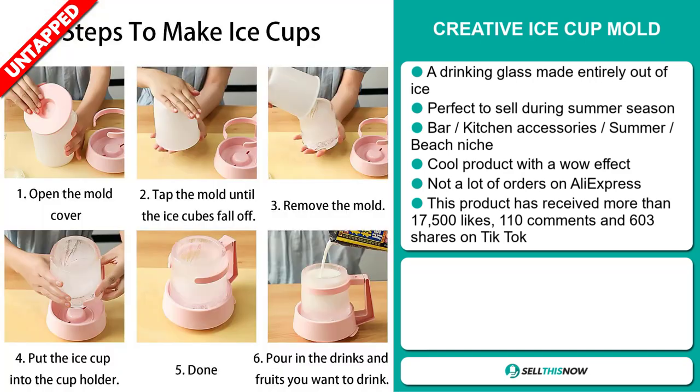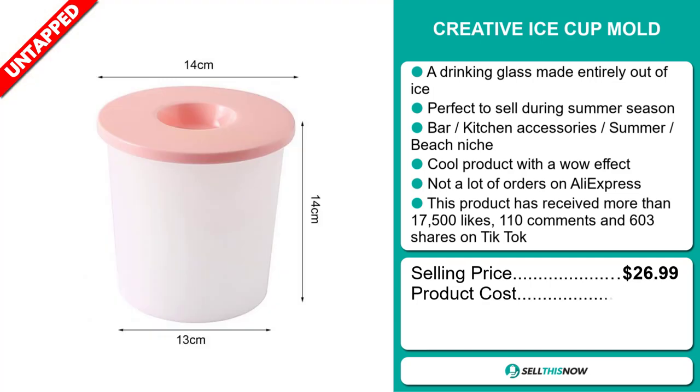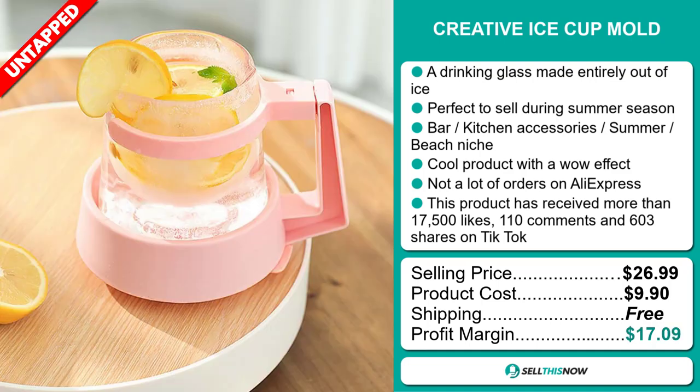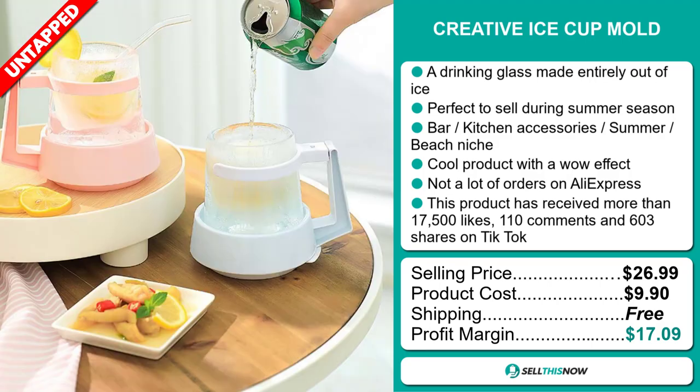110 comments and 603 shares on TikTok. The selling price for the Creative Ice Cup Mold is just under $27, whereas the product cost is only $9.90. Shipping is completely free, so you're looking at a very good profit margin of $17.09. Sell this now.